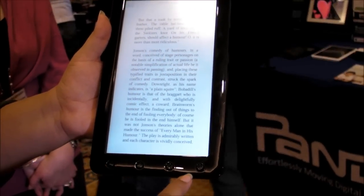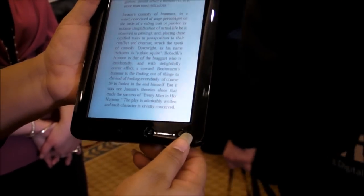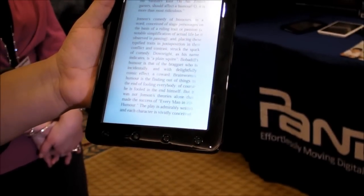Another thing I like about it is, down here, we have the actual hardware buttons — we have Home, Back, Menu, and Forward, and this is for page turning.